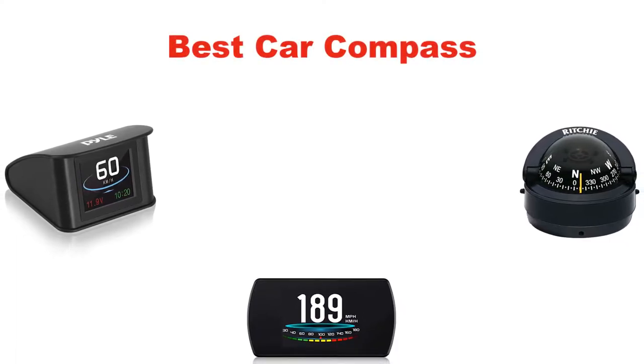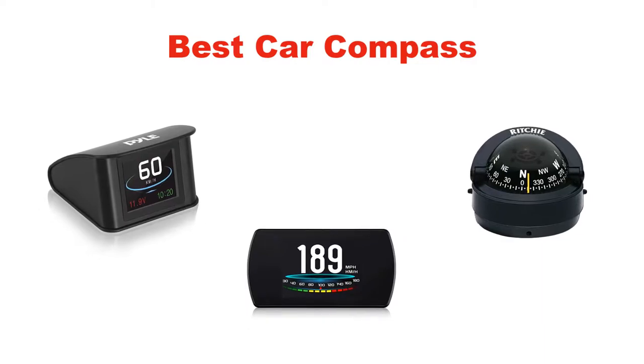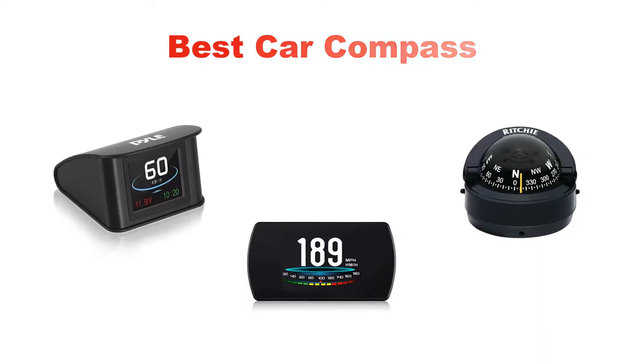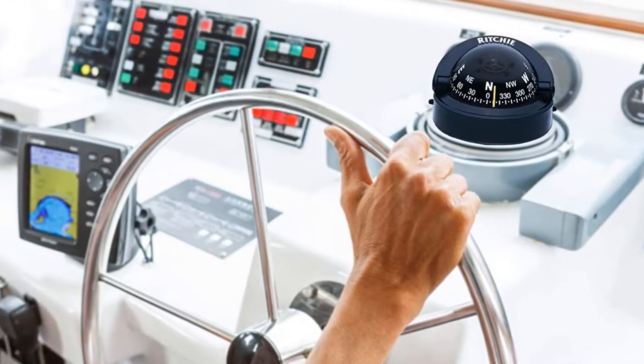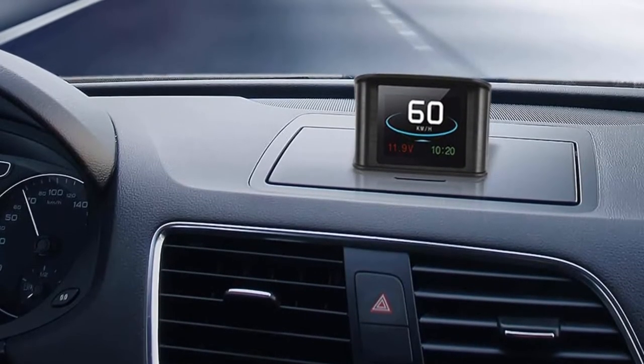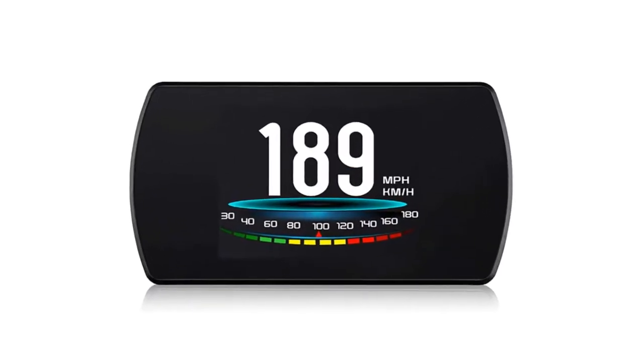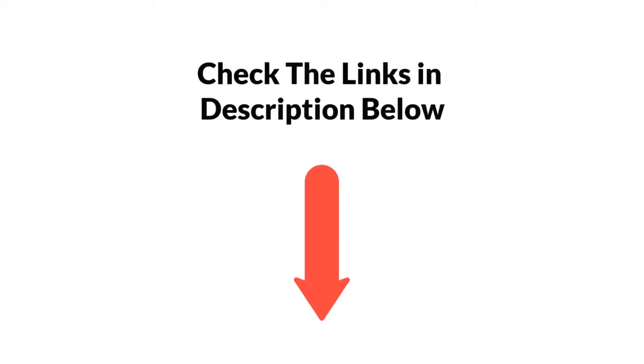Hello viewers. Today, we are covering the 5 best car compasses in the market, which are the best for you considering some unavoidable factors that you might miss out without watching this video. We are going to give you an impartial review to find the best from a plenty of irrelevant products. If you want more information and updated pricing of the products mentioned in the video, be sure to check the links in the description below.